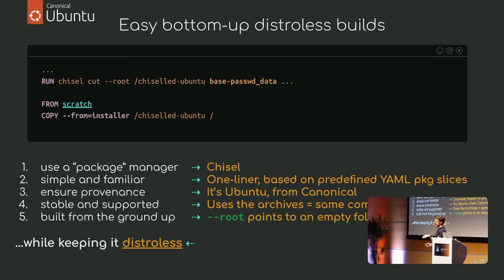We want to use a package manager — in this case Chisel. Simple and familiar: it's just `chisel cut`. You specify an empty folder where to install your stuff from the ground up, then specify the slices you want to install. That's it.